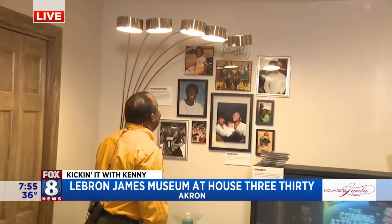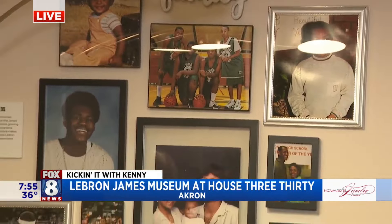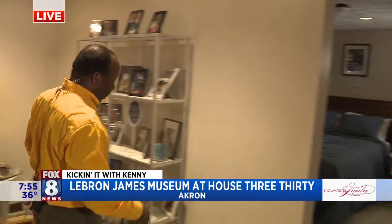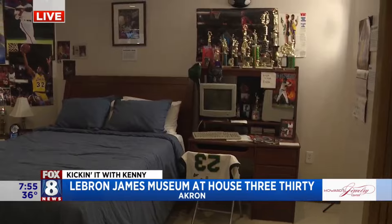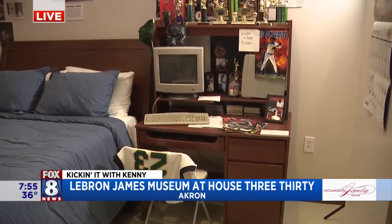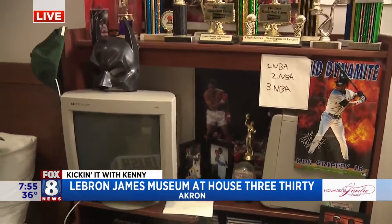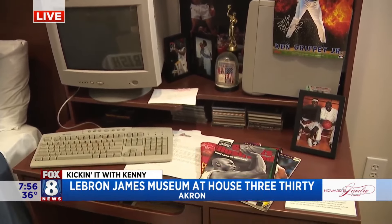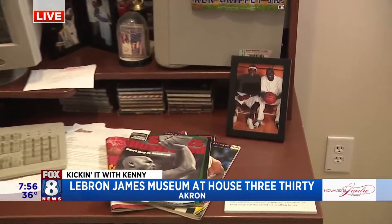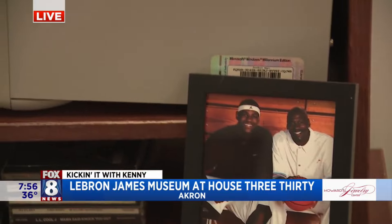This is crazy, just looking at all the family portraits over here. That is something, to look at him as a little kid. There's the Fab Four! Over here is the bedroom, and that is his computer that he used when he was a little kid — the original computer. Trophies, the posters that were on his wall. So pretty much everything in here is authentic — everything that they saved. This is literally how young LeBron lived, and look at him now.